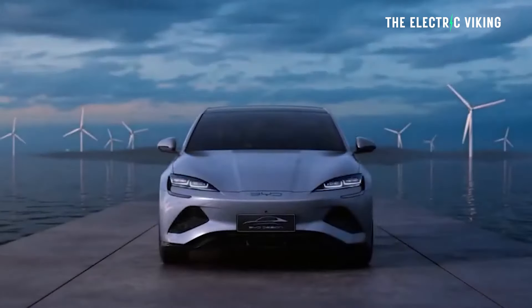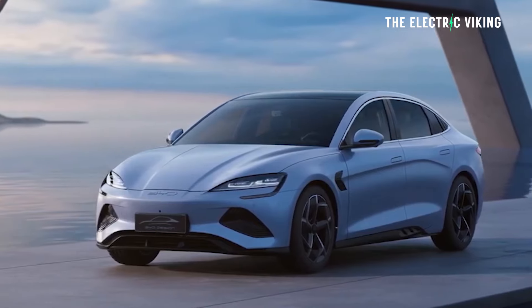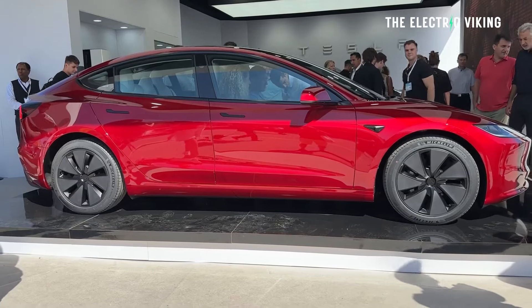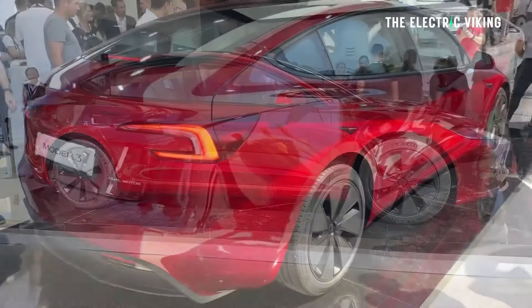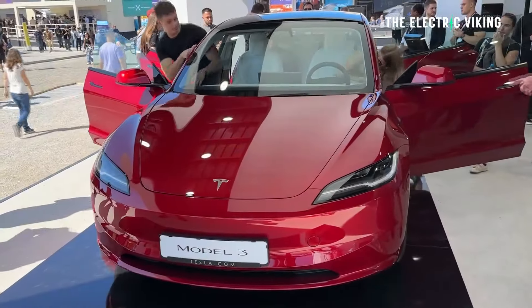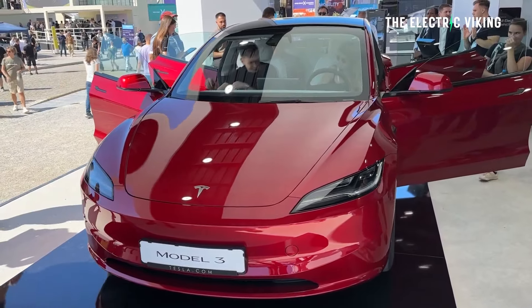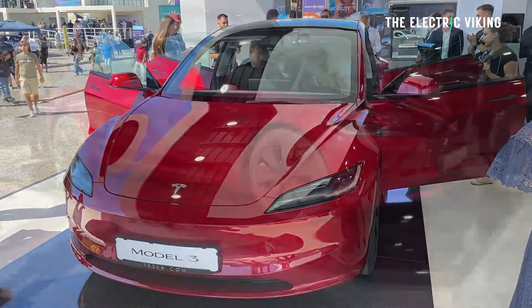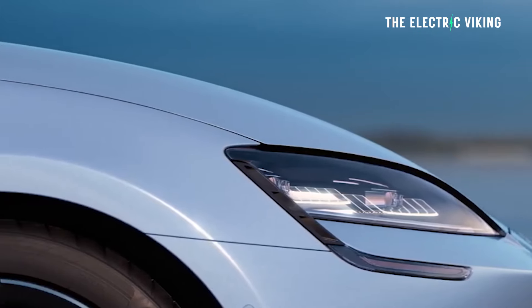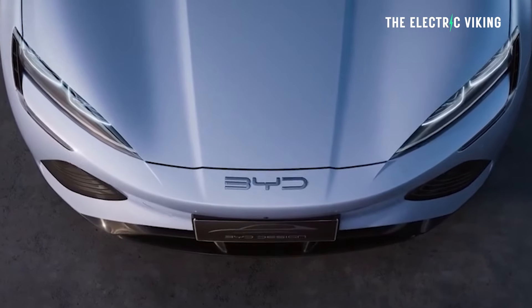BYD has slashed the price of the SEAL, and now you've got a really tough question on your hands because Tesla also reduced the price of the Model 3 to the point where it's an insanely good deal. But BYD have done the same thing, so now the Tesla Model 3 standard range is about the same price as a BYD long range. Which one do you choose? This is actually a very difficult question.